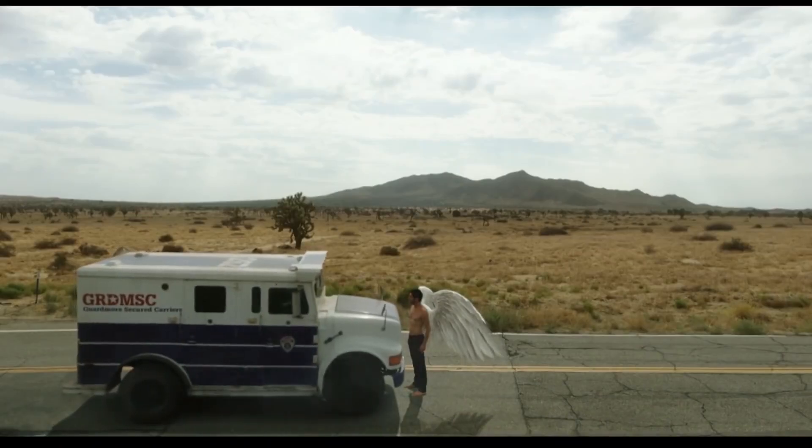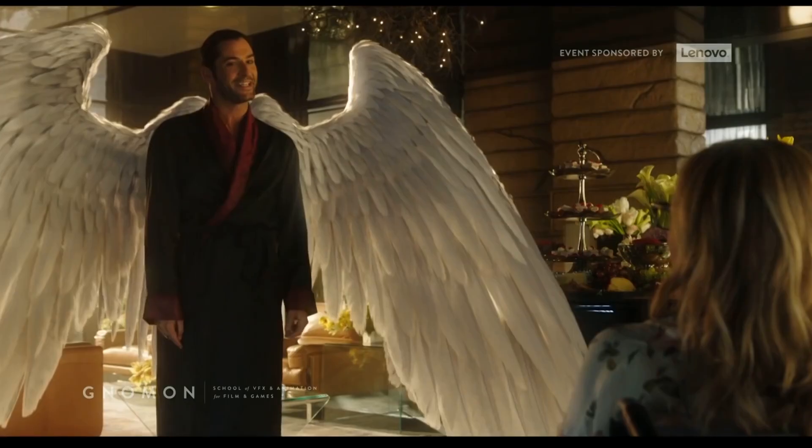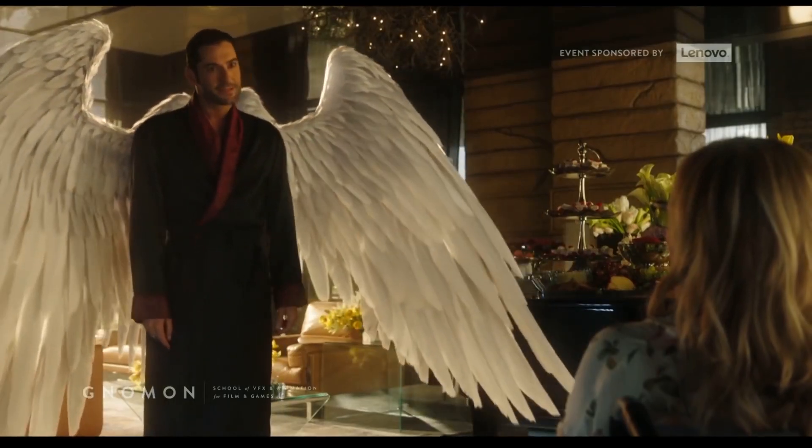Here are just some of the different feather textures the designers used to create Lucifer's wings — and this is less than one-fifth of all the feather designs. Just give these people the money and call it a day.